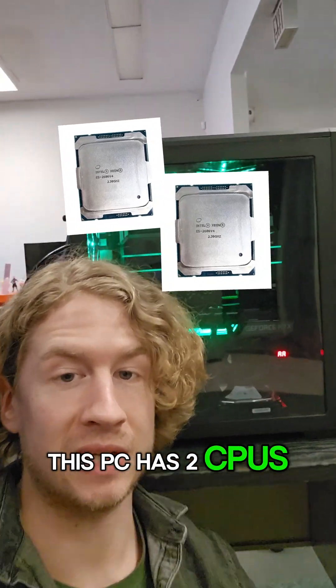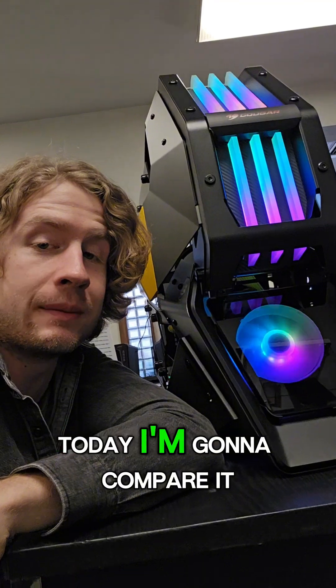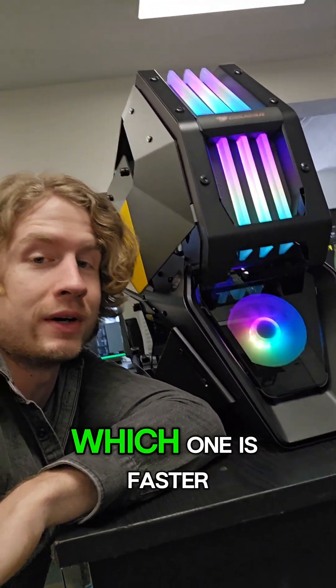This PC has two CPUs, 36 cores, and 72 threads. Today I'm going to compare it to this PC with an i7-13700KF and see which one is faster.